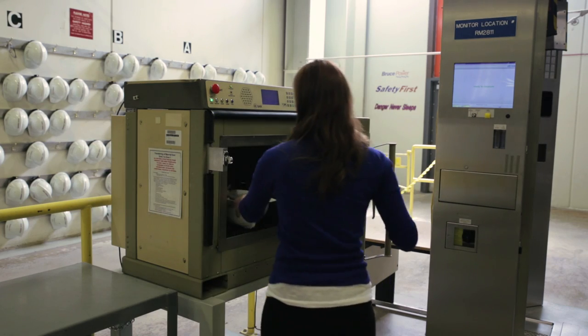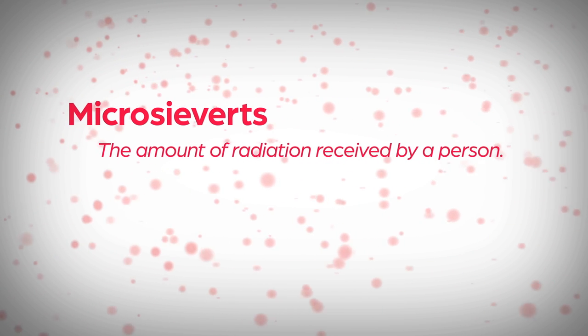How much employees are allowed to get in a year is regulated by the CNSC. Employees can typically get, on average, 20 millisieverts a year over five years on average. Our employees typically never get close to that.